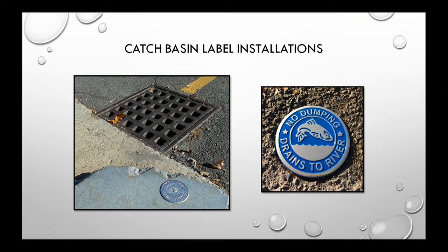We encourage people not to dump things like oil down catch basins or anything that doesn't belong in a river. Labels around town remind people that water flows directly to the river without any treatment. This public education is also part of our permit compliance — we need to educate the public about what these structures are and where they go.